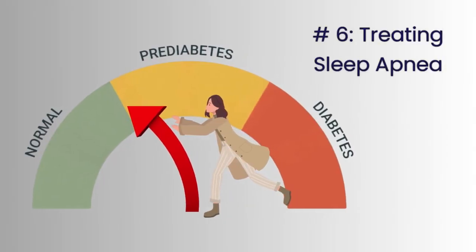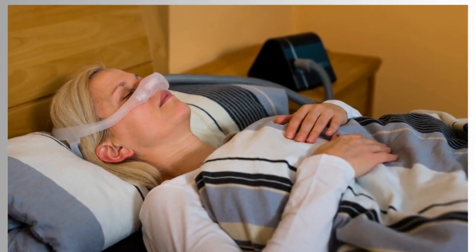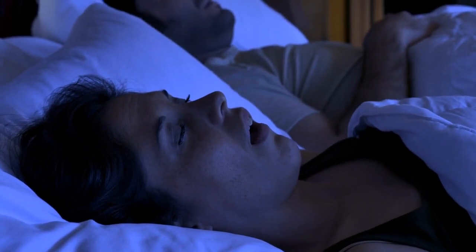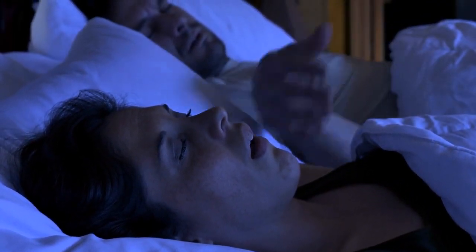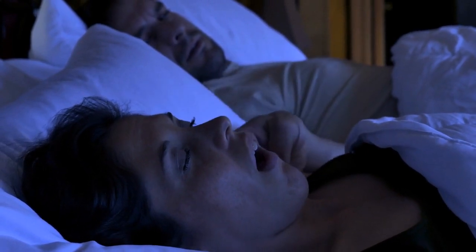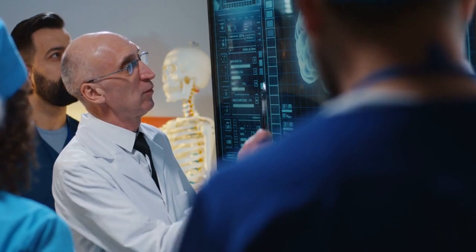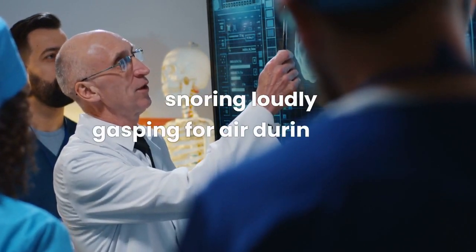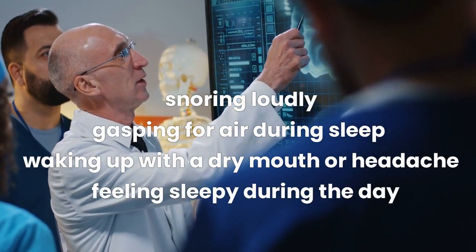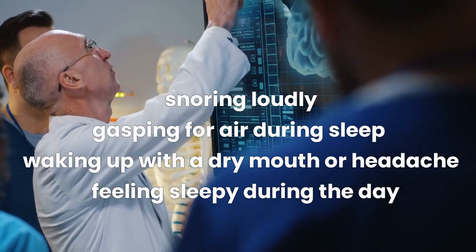Number 6: Treating Sleep Apnea. Treat sleep apnea if you have it. Sleep apnea is a condition where you stop breathing briefly during sleep, which can disrupt your sleep quality and affect the hormones that regulate your blood sugar levels. If you have symptoms such as snoring loudly, gasping for air during sleep, waking up with a dry mouth or headache, or feeling sleepy during the day, talk to your doctor about getting tested and treated for it.